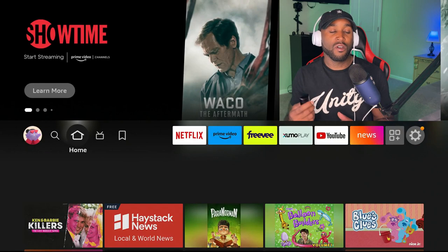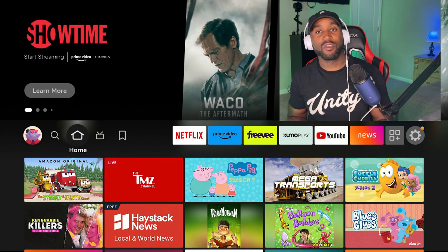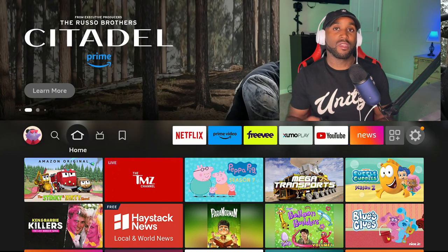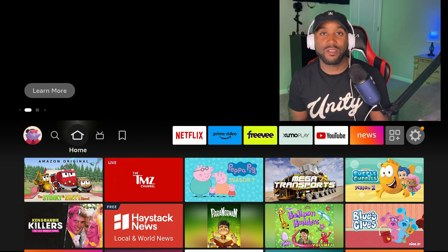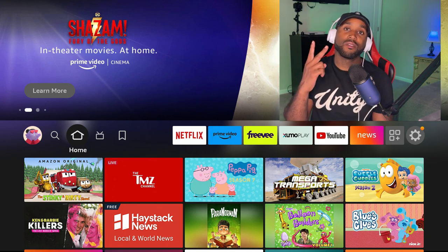Those are all the free ad-supported channels you can get on the Amazon Fire Stick. Let me know which one is your favorite in the comments below, and let me know if I missed any. I'll probably bring a part two with additional free streaming platforms. Thank you so much for watching — give it a like, comment, subscribe, and I'll see you in the next one.